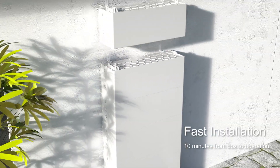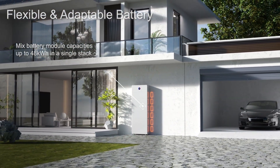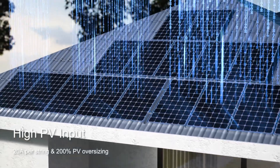5 and 8 kilowatt hour battery modules can be mixed to provide flexible storage requirements. The ESA allows up to 200% oversizing on panels to maximize rooftop space.